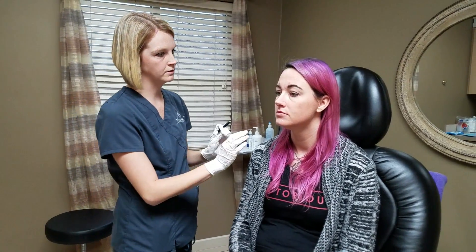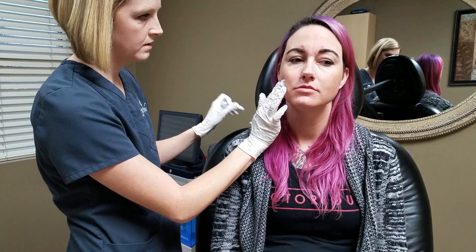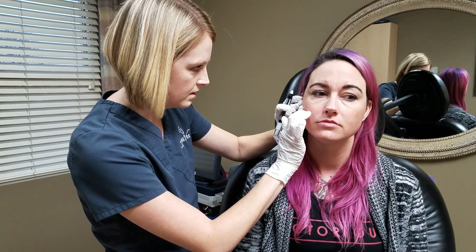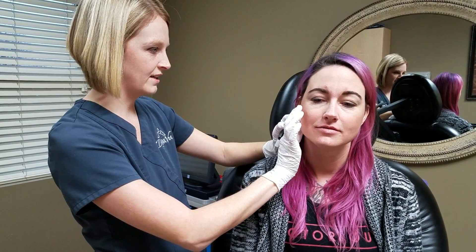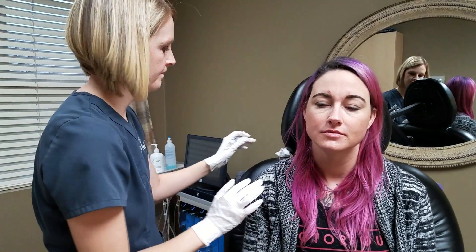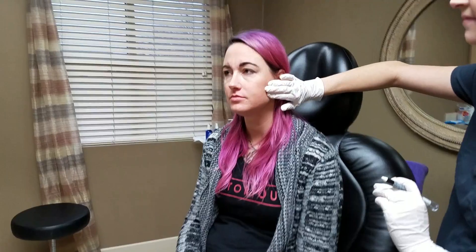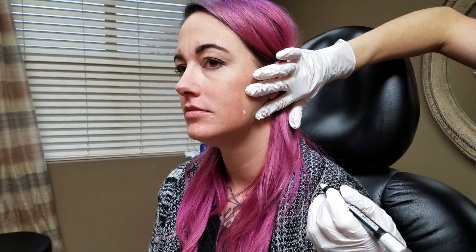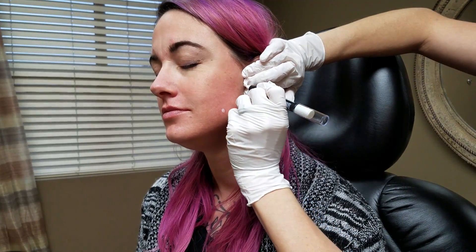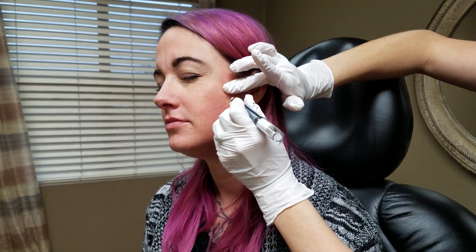Now I'm going to have you clench your jaw, and I'm just going to mark the borders of the muscle. Clench — it's all the way up here, it's everywhere. Relax. Clench again. Then we're going to do the same thing on the other side. You can almost see it through the skin. So within that marked area is where we're going to inject the Botox, because that is a big giant muscle.